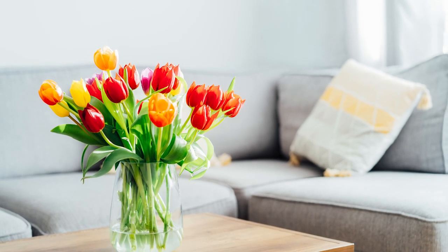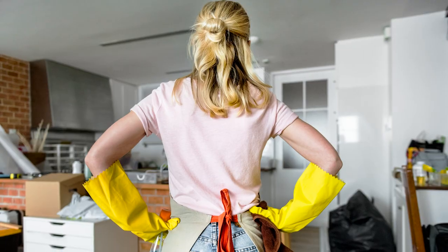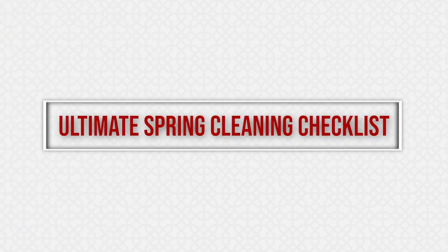Whether or not it's actually springtime, spring cleaning is the annual ritual of deep cleaning your home. But knowing where to start can be difficult. That's why the experts at Aladdin Cleaning and Restoration put together the ultimate spring cleaning checklist.